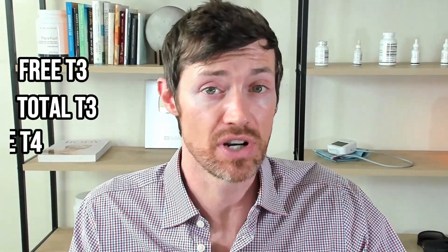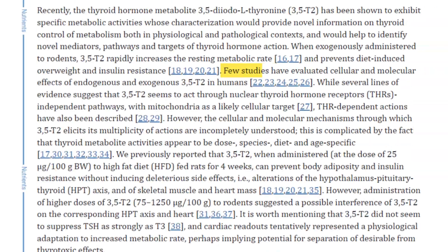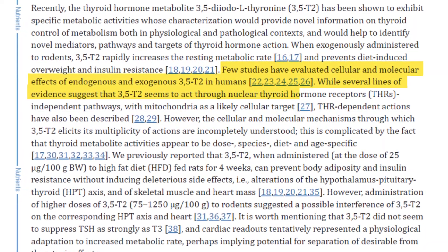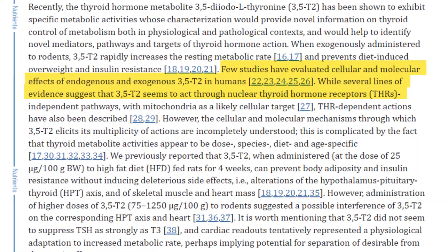This information is well known for other thyroid hormones like T3 and T4, which is why we have tests like free T3, total T3, free T4, and reverse T3. Researchers better understand the life cycle of these thyroid hormones — how they are carried through the blood, what they are bound to, and how they interact with the thyroid hormone receptor. While we do know that T2 thyroid hormone exerts powerful effects on the body and interacts with the thyroid hormone receptor, there's still a lot left to learn.